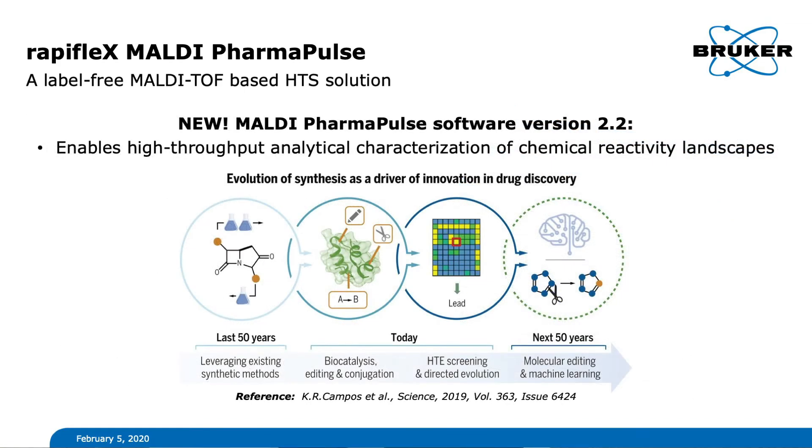This new workflow will allow for highly efficient surveying of chemical reactivity landscapes and will therefore pave the way to new drug substances. MALDI PharmaPulse integrates with Bruker Sierra SPR32 surface plasmon resonance instrument for in-depth analysis of molecular interactions in real time.